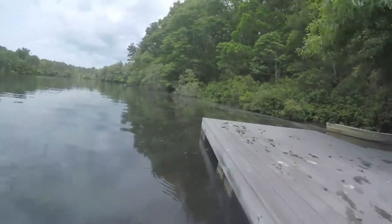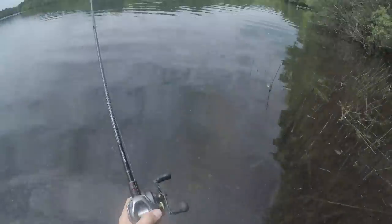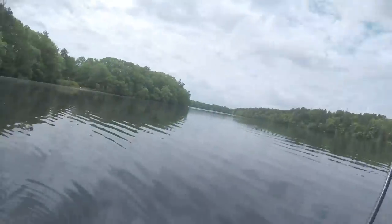Look at all that activity — lots of fish activity, which is good. This is deep here; I was wondering where that deep spot was.